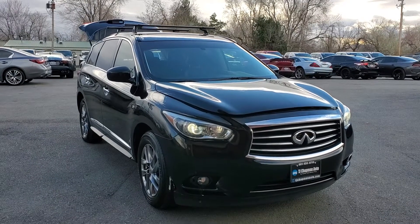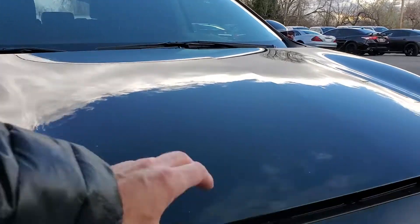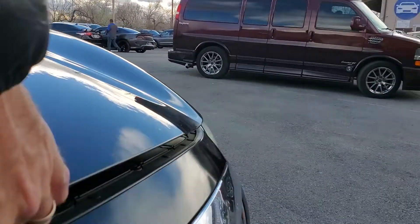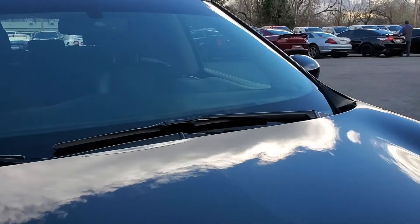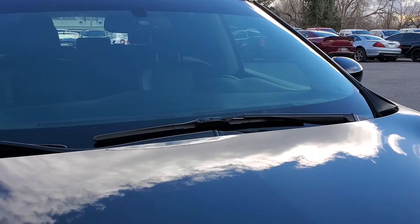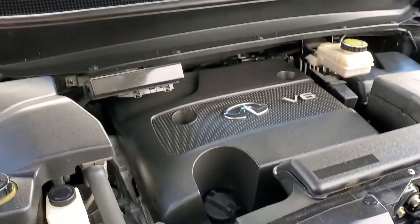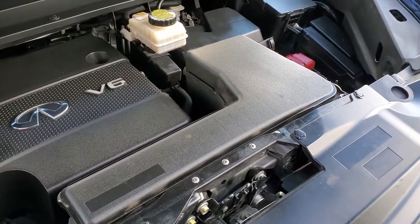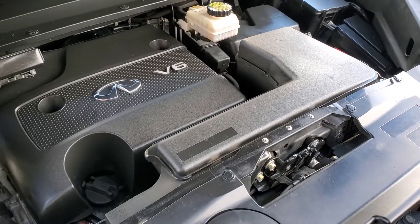Hello everyone, today we have a 2015 QX80. This is an all-wheel drive. Let's go ahead and pop this hood for you. That V6 is running smooth. I'm gonna go ahead and drop this and take it for a tour.